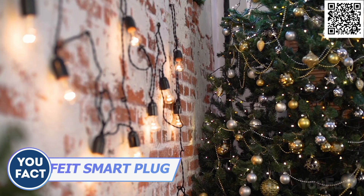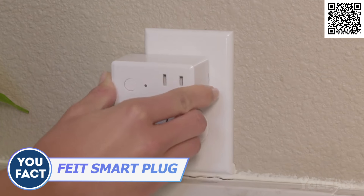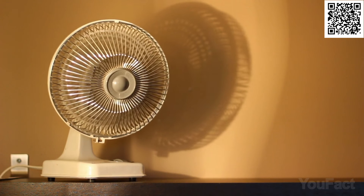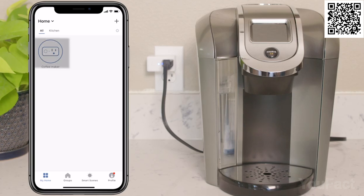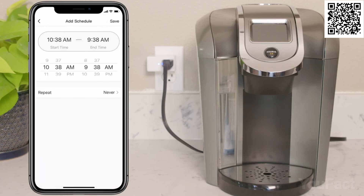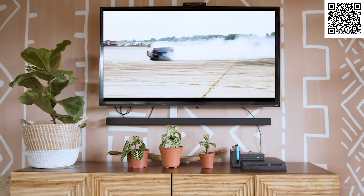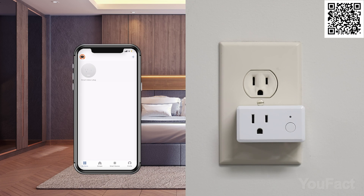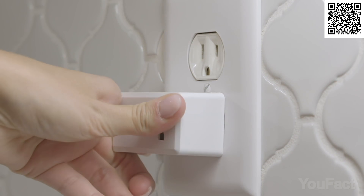Smarten up your house without breaking the bank? Look no further than smart plugs. With just these little guys, you can boss around all your small appliances, electronics, heaters, fans, and more. Take control of them anywhere, whether you're sitting on the couch or on the go. Schedule and automation options make sure your gadgets are always in check, even considering the time of day and weather. Did you know some gadgets still suck power even when they're not in use? Stop that energy leak by turning off the outlets when not needed. Voila — you've got a smart home without spending a fortune.